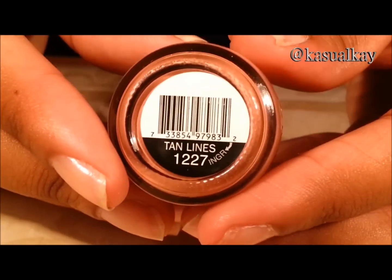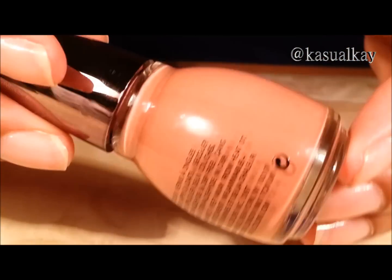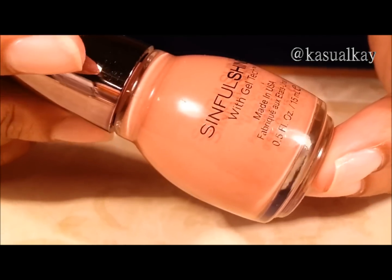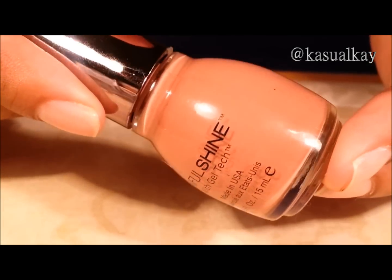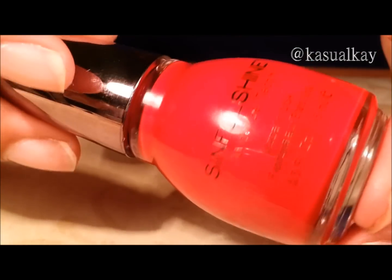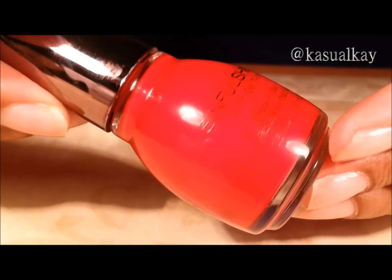The next three polishes and the last polishes of this drugstore nail polish haul are the Simple Shine. These are the polishes that have the gel tech in it. The first one is called Tan Lines — a very nude color that will look really pretty on everyone. Devious. Pragmatic.